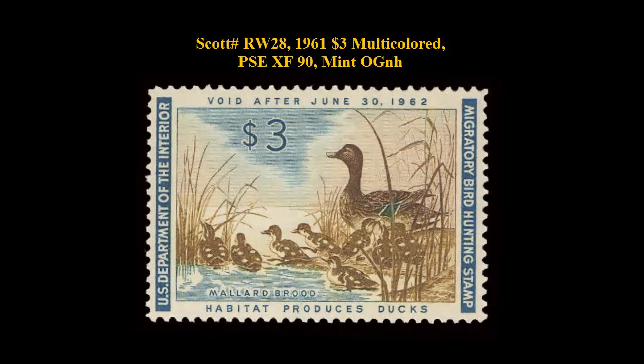Scott No. RW28, 1961 $3 Multi-Color, PSE Extremely Fine 90, Mint Original Gum Never Hinged.